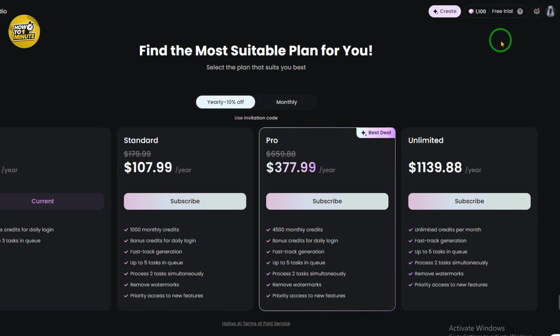Let's break down the plans real quick. The free plan gives you 100 daily login credits. The standard plan gives 1000 credits per month. The pro plan gives 4500 credits per month. And the unlimited plan — yep, you guessed it — unlimited credits every month. Each plan also includes other premium features which you can see right here under the checkmarks.